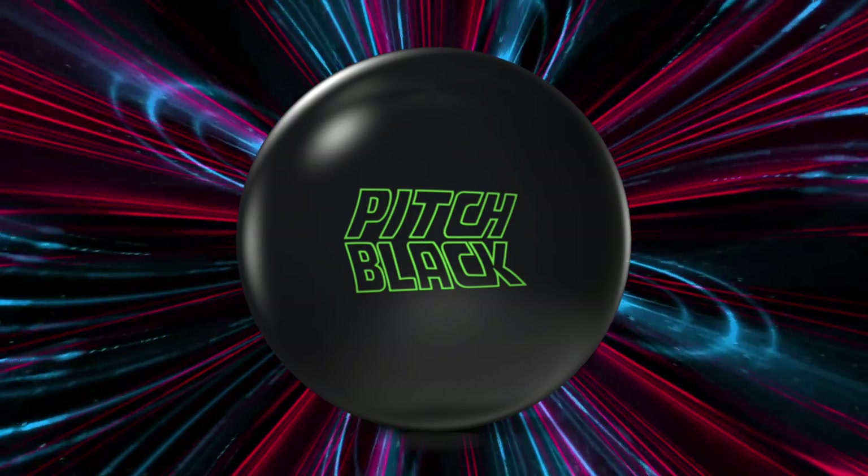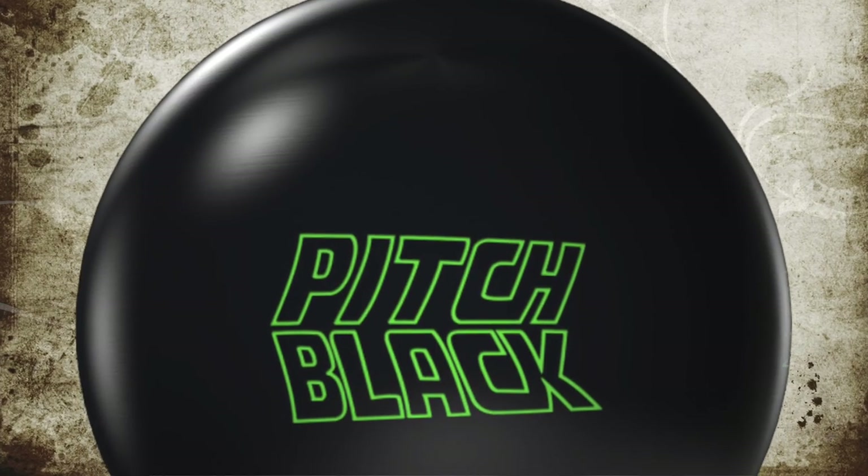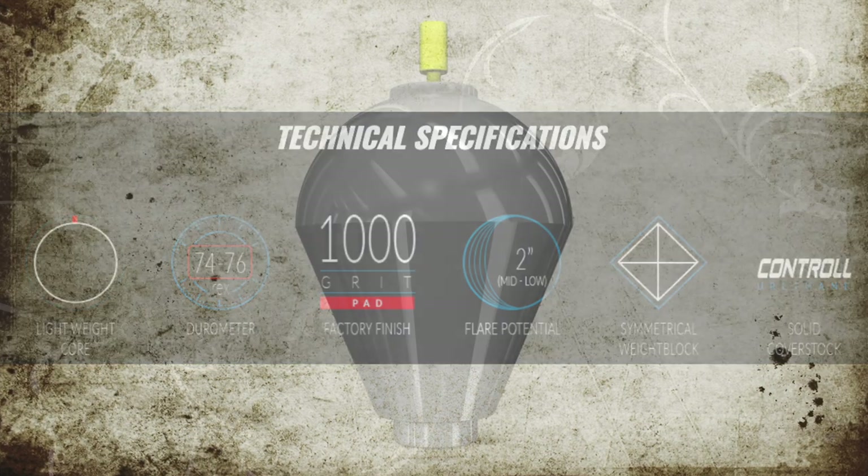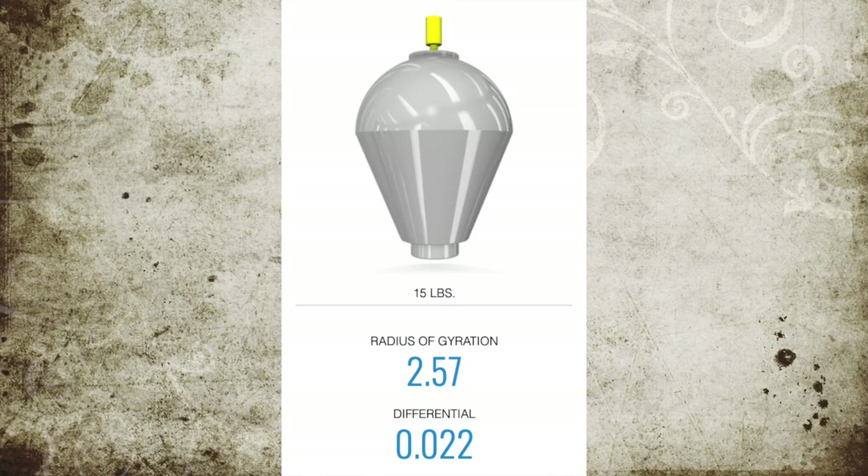Coming in at number two, the Storm Pitch Black. This ball was released in 2014 and continues to dominate on the regional circuits, on the PBA Tour, in leagues, and pretty much everywhere you go. Wherever there is somebody with a high rev rate, you're almost always going to find this ball. It has insanely good shelf appeal — a really nice black color. It comes with the control urethane solid cover stock at 1000 grit and the time-tested Capacitor core, giving a 2.57 RG with a 0.022 differential. It has been time-tested and continues to offer insane value and popularity worldwide, making it the runner-up 2019 urethane-ish ball of the year.